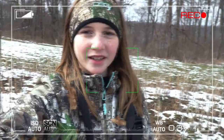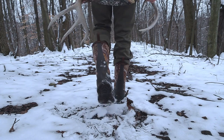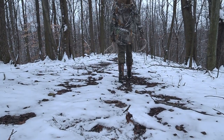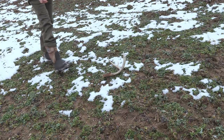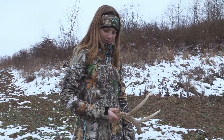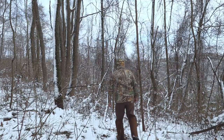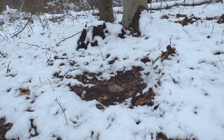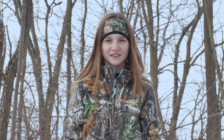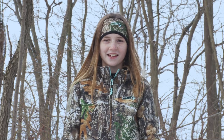We also like to check bedding areas on south-facing slopes where the temps are usually a little warmer. Hey, Dad — you think I found a deer bed? Oh, yeah. Yeah. Check this out.